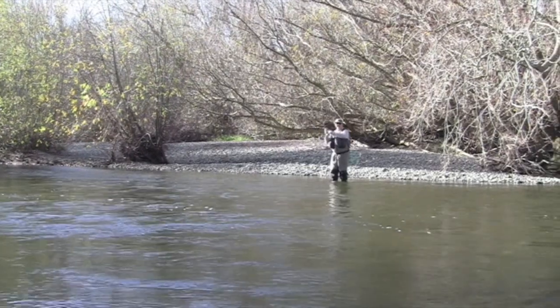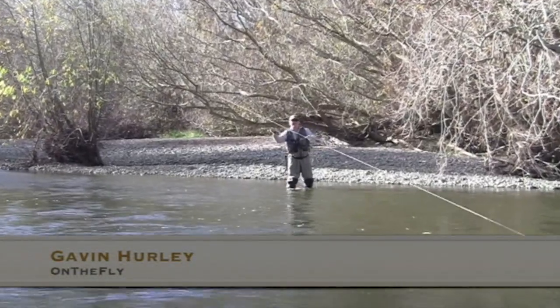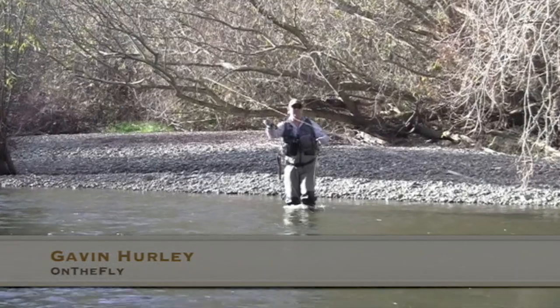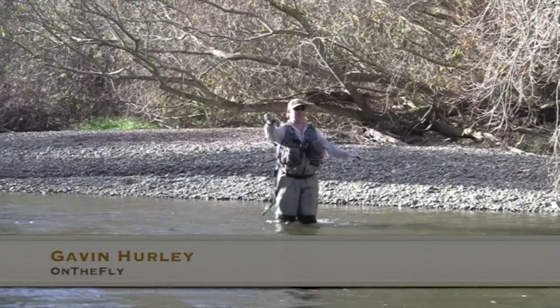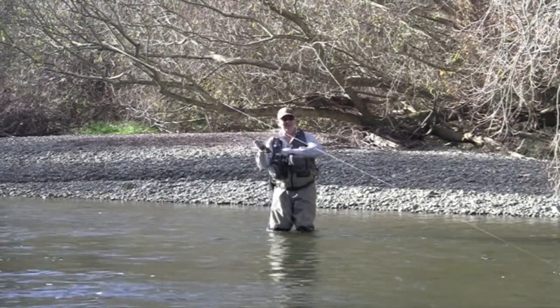That worked out pretty well. I'm Gavin from Hurley's Fly Fishing and today we're in the magnificent South Island of New Zealand. We're just up from Lumsden on a little stream that flows into the Arede, and it's got a couple of trout in it too.